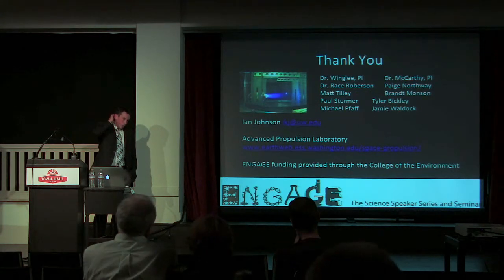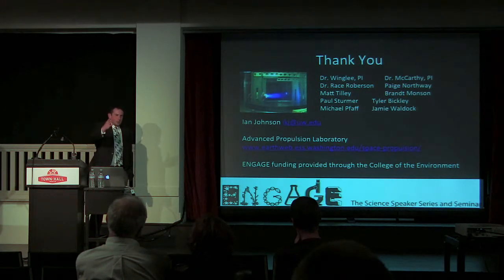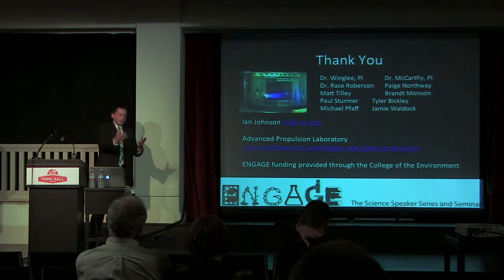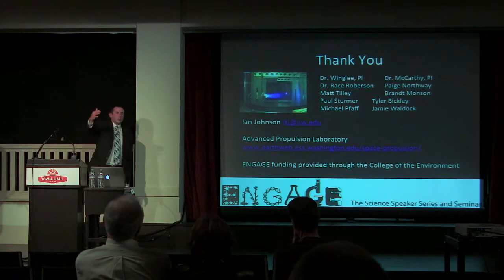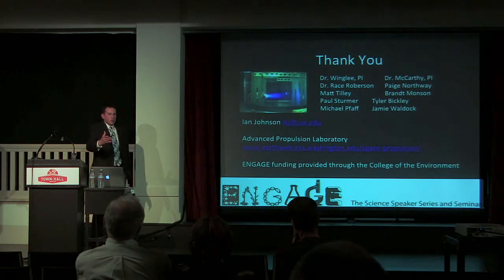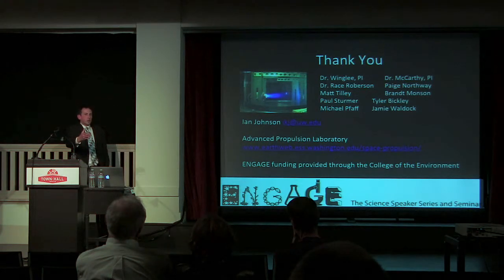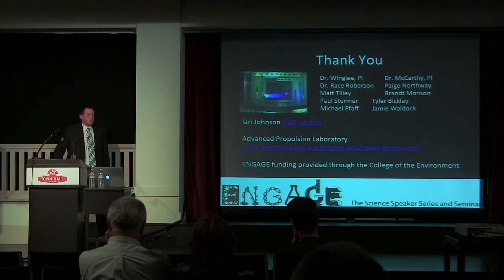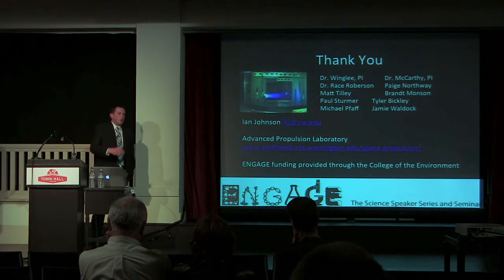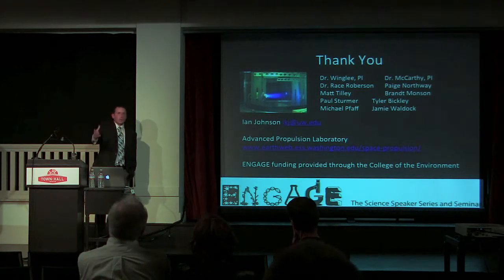On fuel longevity: the fuel will last as long as we still have fuel there. The smaller the satellite, the less fuel you can have. If we're able to get more performance out of the fuel, the satellite will last longer and go further. With sulfur, we're able to get twice as much thrust as Teflon — so we can travel the same distance for twice as long, or in the same time frame, go twice as far. Most satellites are on the order of a couple of months simply because they don't have propulsion systems. If we can put a sulfur pulse plasma thruster on one, we'd be able to extend that from a couple of months to a couple of years.